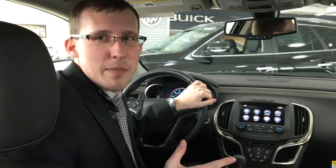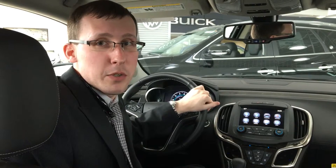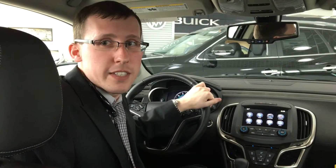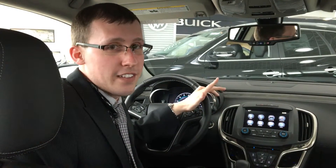Hi, I'm Andrew and welcome back to our next installment of the GMC and Buick IntelliLink system. Today I'm going to go over the Apple CarPlay system as well as the Android Auto that is equipped with IntelliLink.